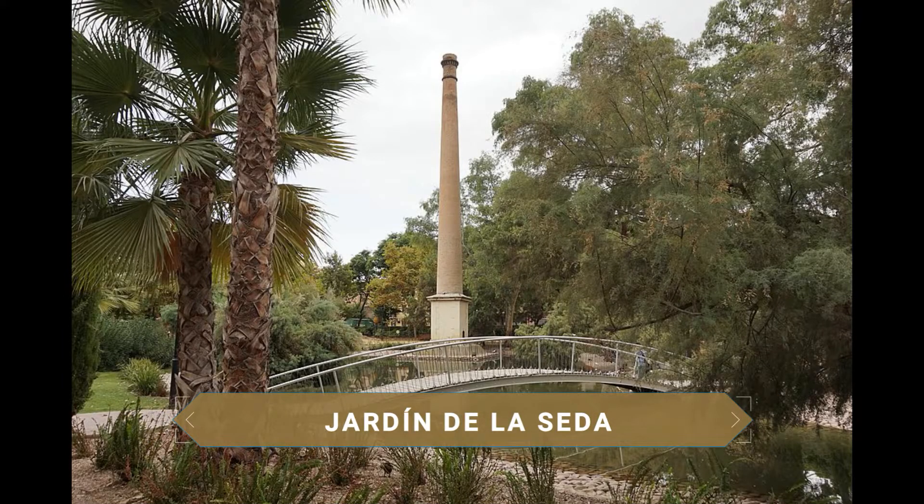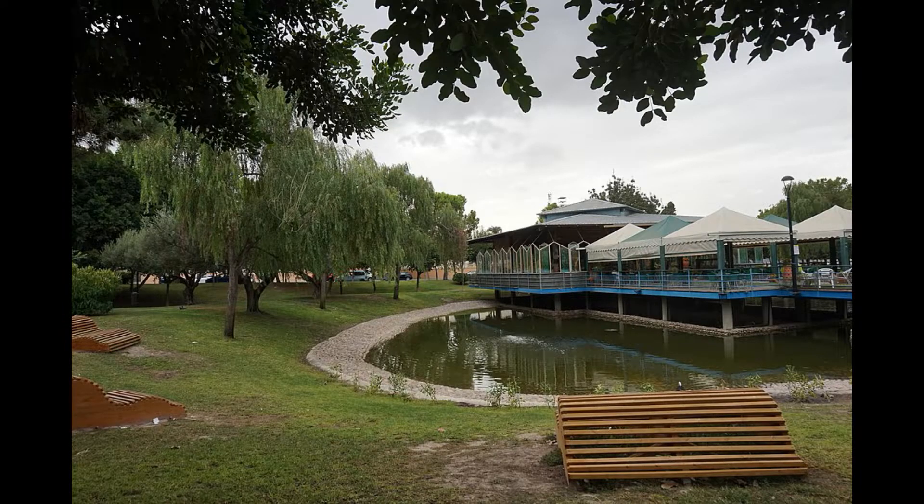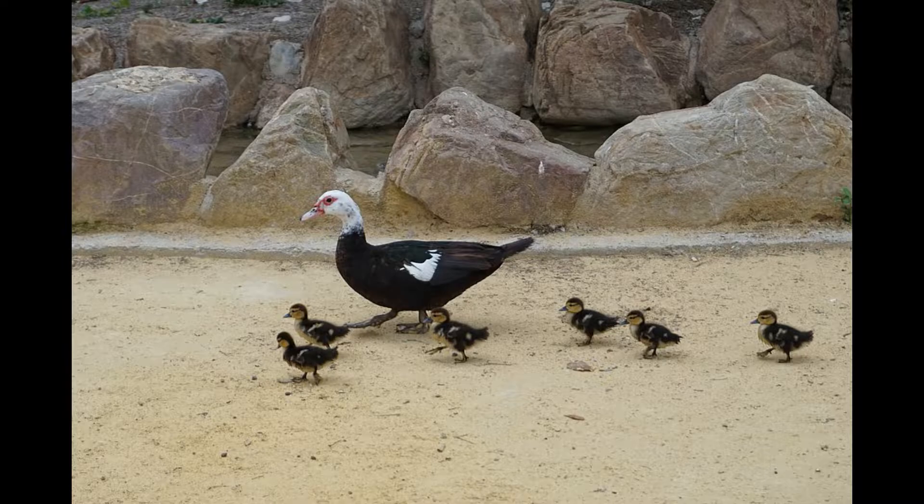We head to the central area of the city to the popular Parque Jardín de la Seda. This beautiful park, one of the green lungs of Murcia, is an ideal place to relax or enjoy a beautiful sunset. It features a lake where you can enjoy nature and observe the animals.